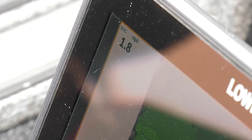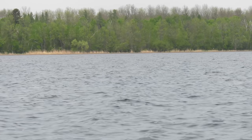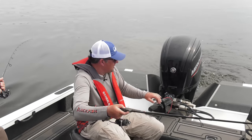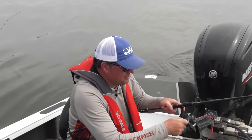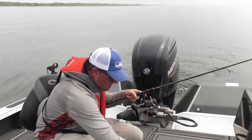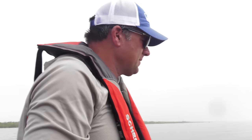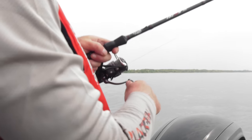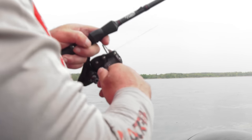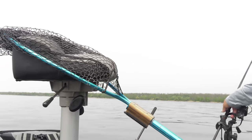It's kind of a trolling paradise up here — just so much water that looks the same. We're going to try to cover some water and see what happens. There we go — that fish hit it like it was supposed to. I'll just mark a waypoint here.